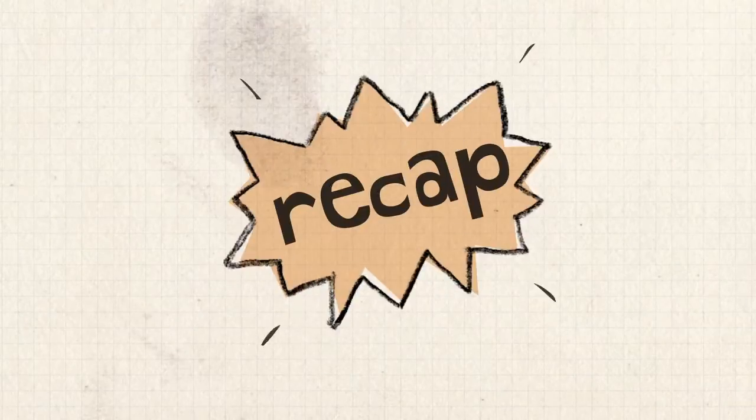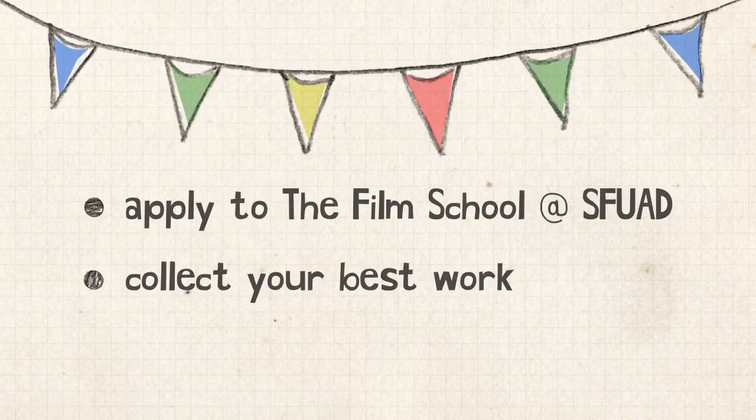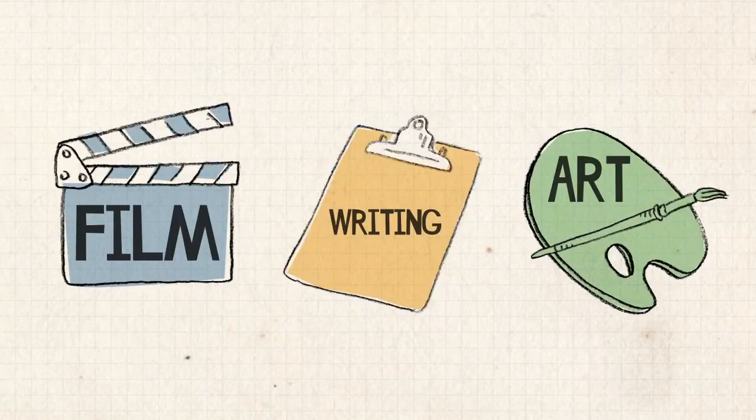So let's recap. Apply to Santa Fe University of Art and Design, collect your best work, and submit through SlideRoom. The work you can submit includes film, writing, and other artwork. Easy, right?